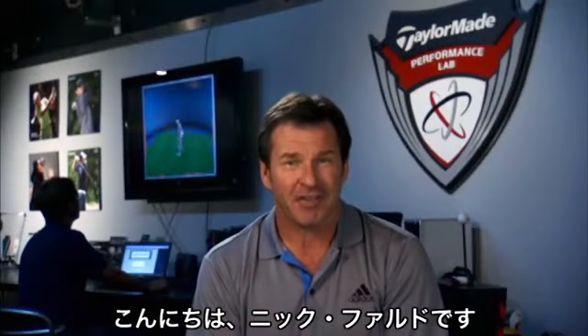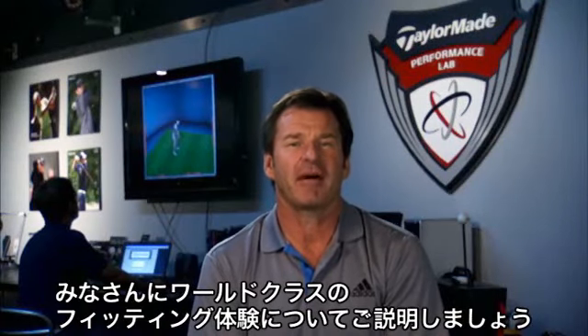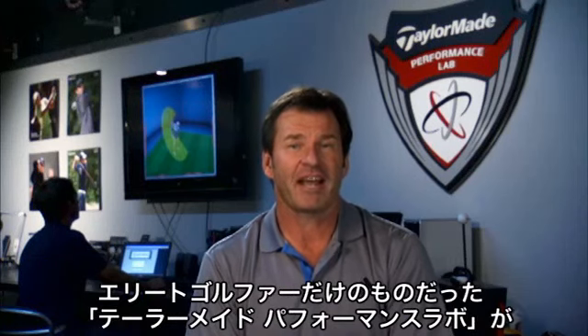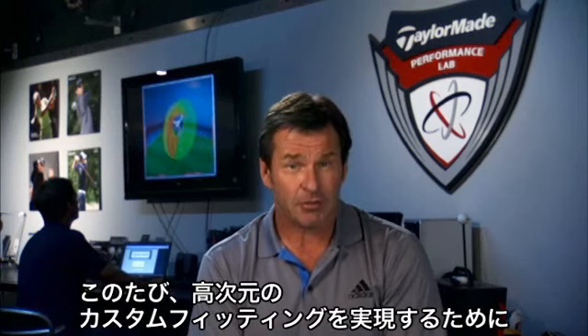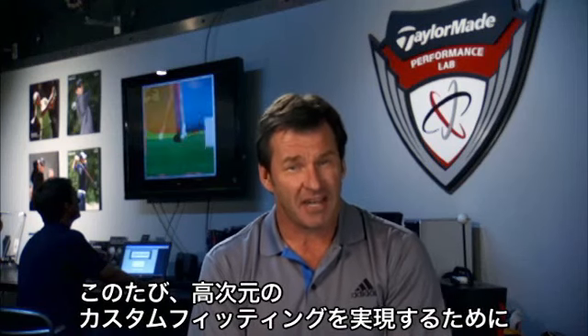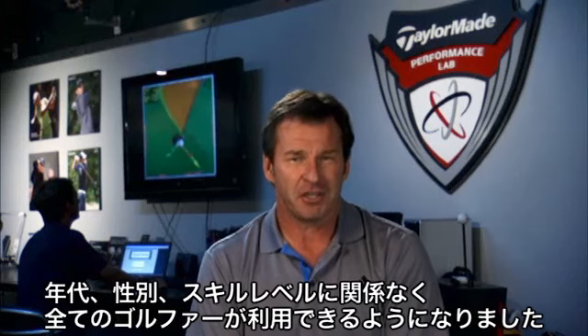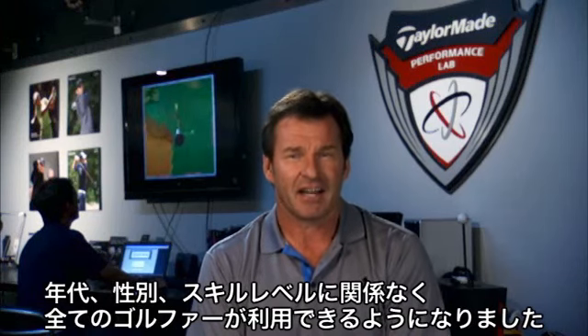Hi there, I'm Sir Nick Faldo, and I'm here to tell you about a world-class fitting experience. Once reserved for the game's elite, the TaylorMade Performance Labs are now available to golfers of all ages, gender and skill levels, meaning there's never been a better opportunity to get custom fit like a tour professional.